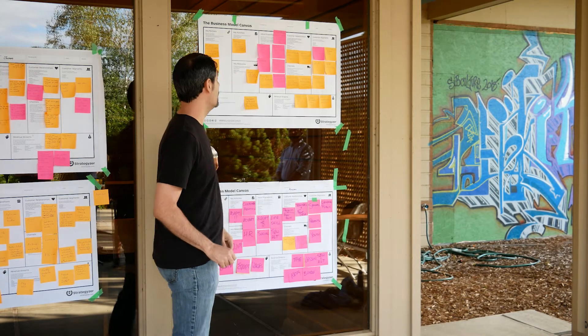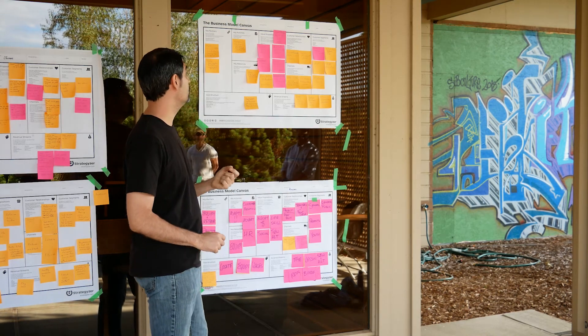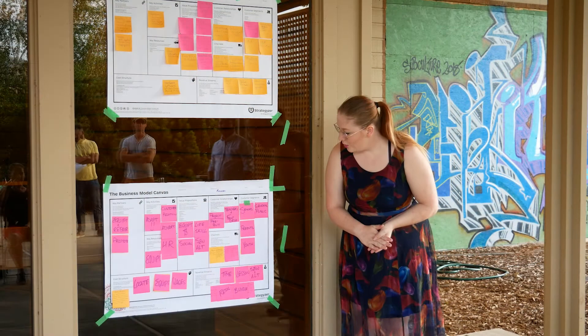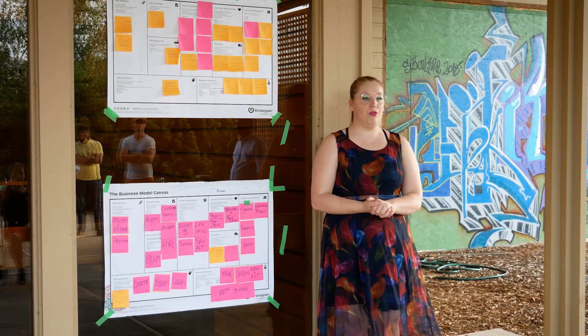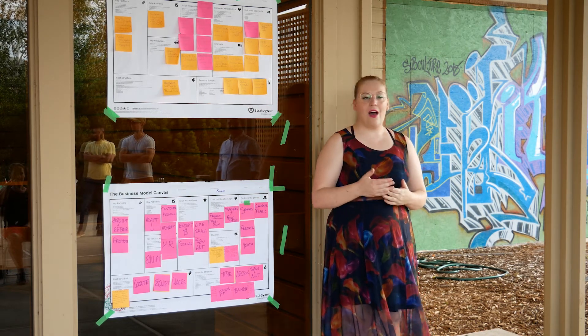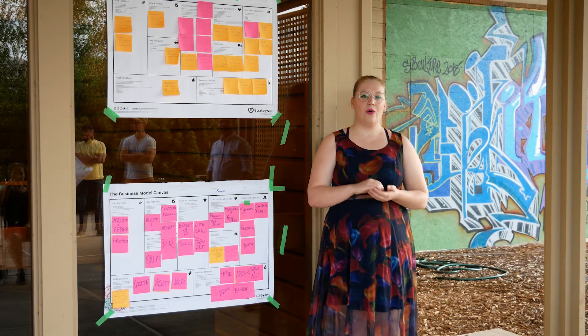Our value proposition begins with the capabilities of our printer being able to stack multiple objects into a single print job. This is going to lead into our revenue streams — we'll be making revenue through things such as renting time in the sewing room, subcontracting of the sewing and alterations, and of course our lessons.